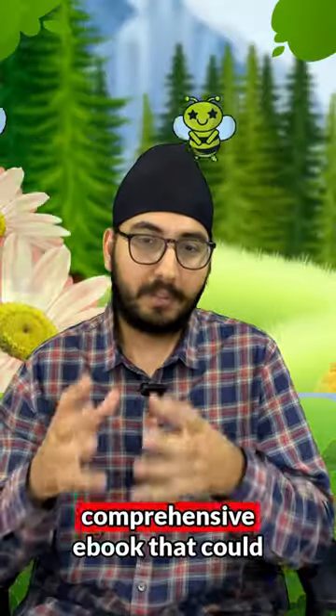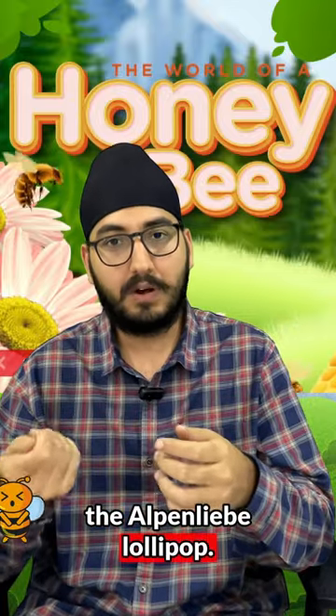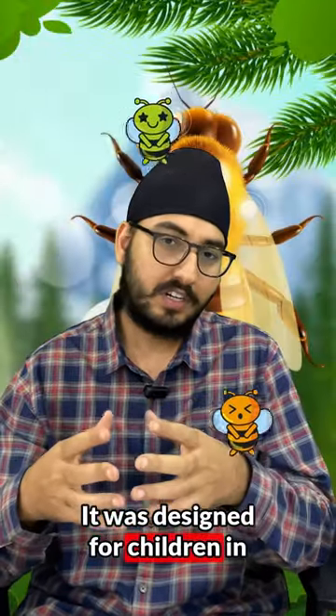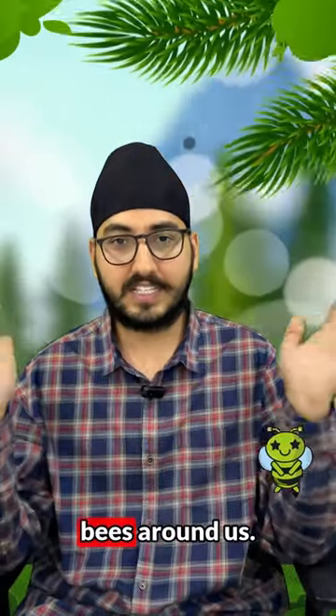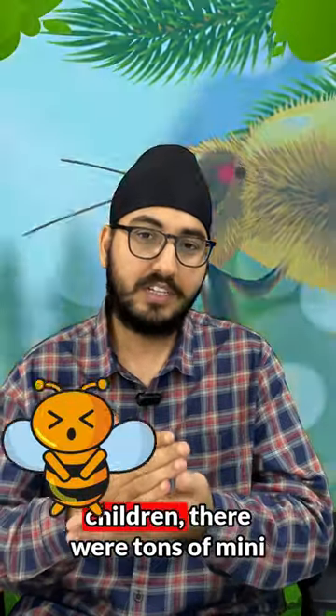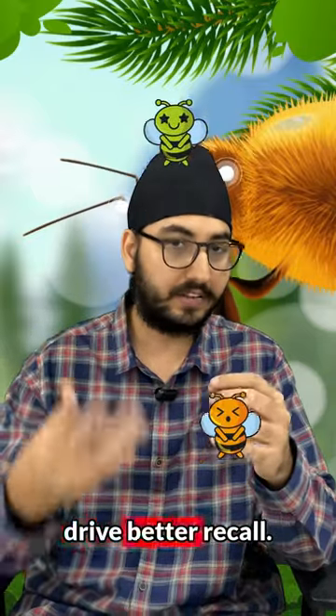This was an incredible and comprehensive e-book that could be launched upon scanning the Alpenly Bell Lollipop. It was designed for children to educate them about the importance of protecting bees, and because it was created for children, there were tons of mini games for them to interact with and drive better recall.